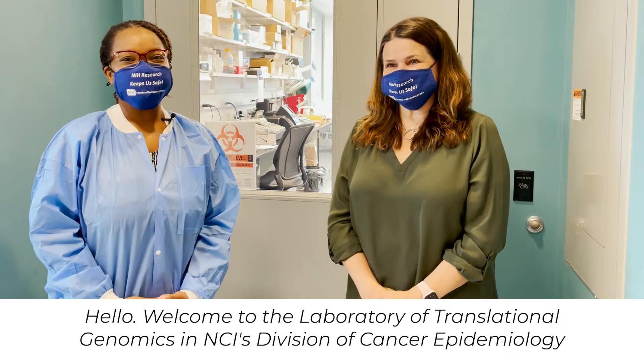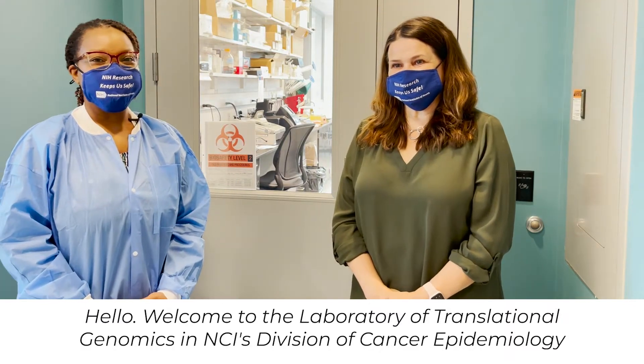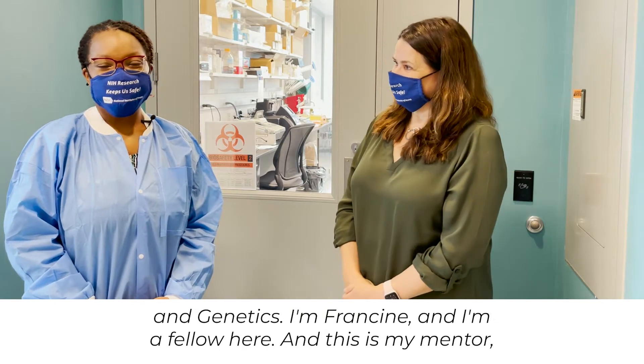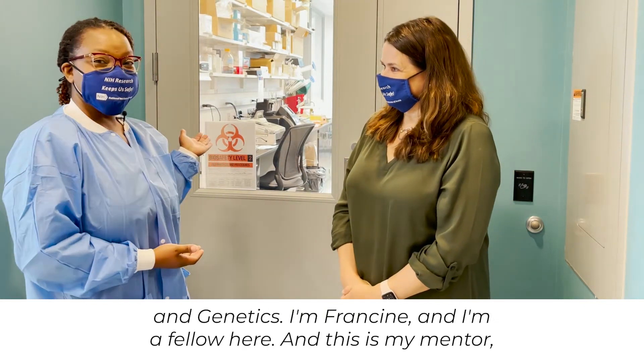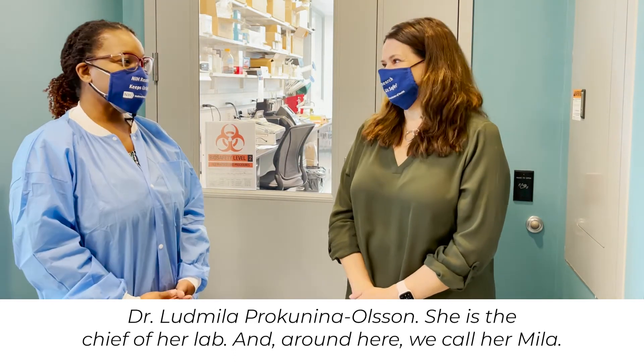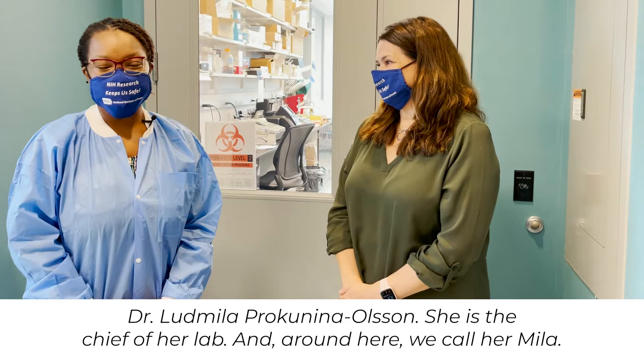Hello, welcome to the Laboratory of Translational Genomics in NCI's Division of Cancer Epidemiology and Genetics. I'm Francine, and I'm a fellow here, and this is my mentor, Dr. Lyudmila Prokineeta-Ulson. She is the chief of our lab, and around here we call her Mila.